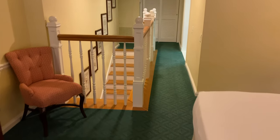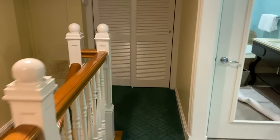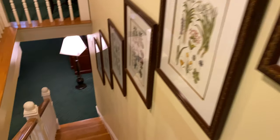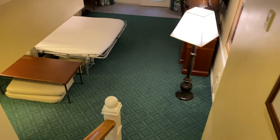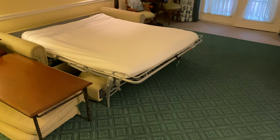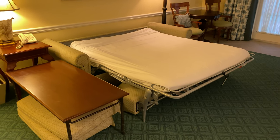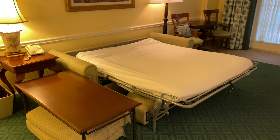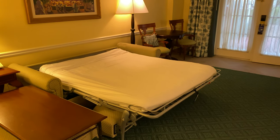Now we'll head back downstairs and show you what it's like with the bed pulled out and how much space that takes up. It is a queen size bed that pulls out and folds on top of the couch — a little bit odd. But again, you can only book two adults in this room even though there is a pullout bed that would technically let you sleep more.